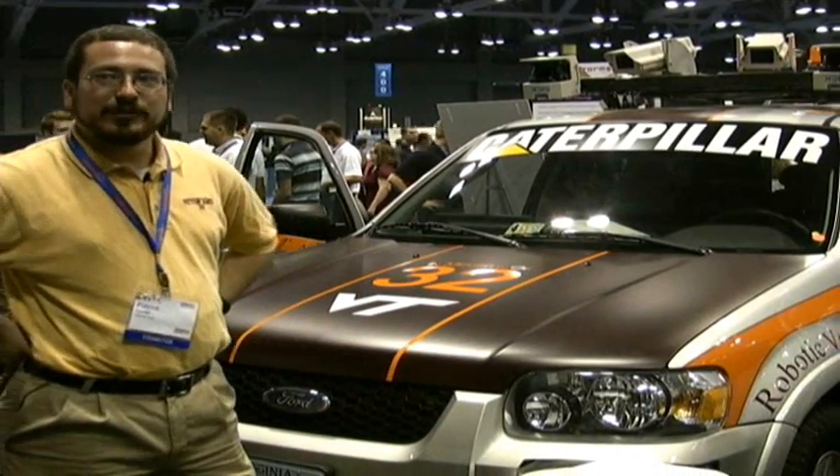You can see it's a hybrid Ford Escape. We've converted it, added a bunch of sensors scanning about 12 and a half times a second, looking for cars, looking for barrels, anything that may be around.